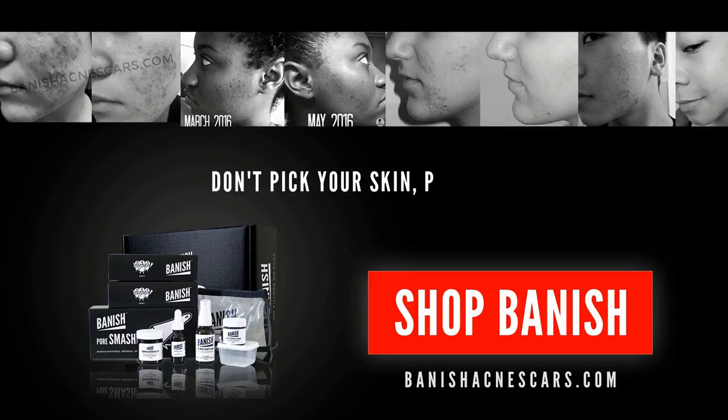Hey guys, what's up, it's Kali here. I feel like we're pretty close now, so first name basis. If you can't tell a difference, yes I'm tan — well technically I'm a little crispy, a little burnt, a little rotisserie chicken. I have red hair and people usually think I stay white, but I get really tan. I think I was out in the lake for maybe like two hours. Anyway, that's not what this video is about at all.